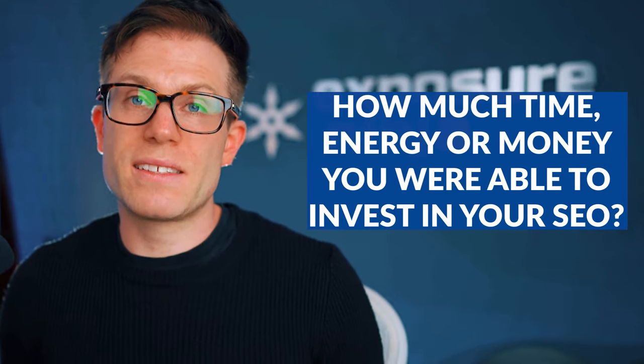The second variable is how much time, energy, or money you're able to invest in your SEO. In one breakdown of the stats, we noticed that our very smallest SEO campaigns, by the end of the first year, had seen a 75% increase in monthly organic traffic. Contrast this with the largest SEO campaigns, which actually saw an 864% increase in monthly traffic. You can see that going at this thing with more firepower inevitably gets you bigger results. If you need more content or more links, obviously the more firepower you're bringing to the party, the more you are likely to win.